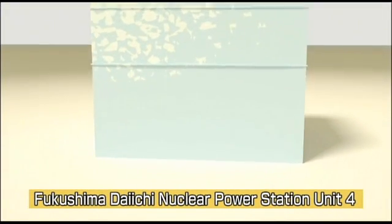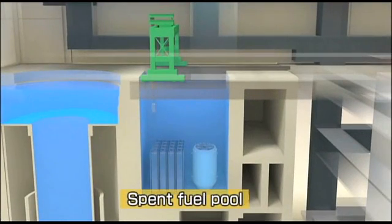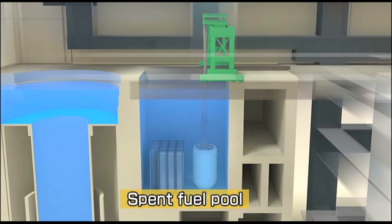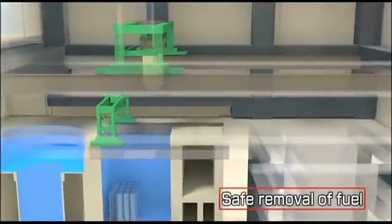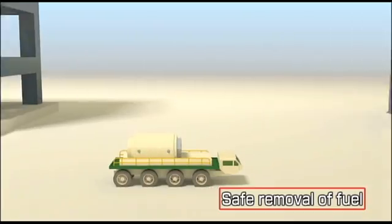A milestone is being reached in the recovery of Fukushima Daiichi. For the first time since the accident, spent fuel will be removed from the damaged building and stored in a safer, more secure way in these specially designed containers. Moving the spent fuel out of the damaged reactor building and into safe permanent storage lays the groundwork for moving forward with cleanup and remediation of the damaged building.